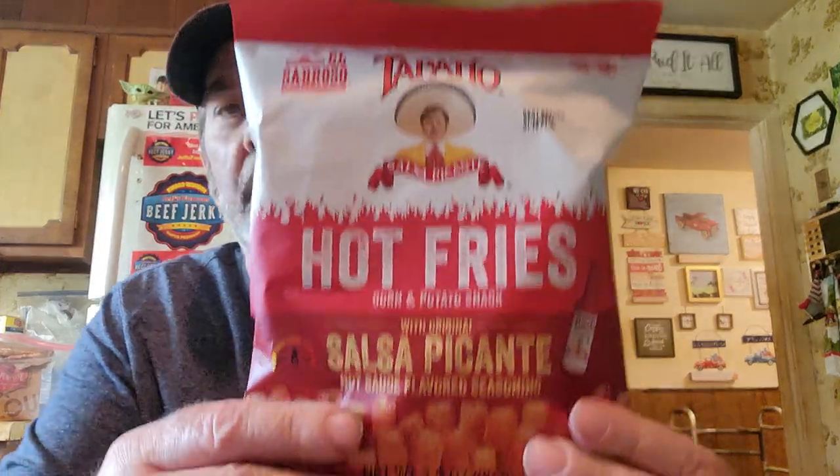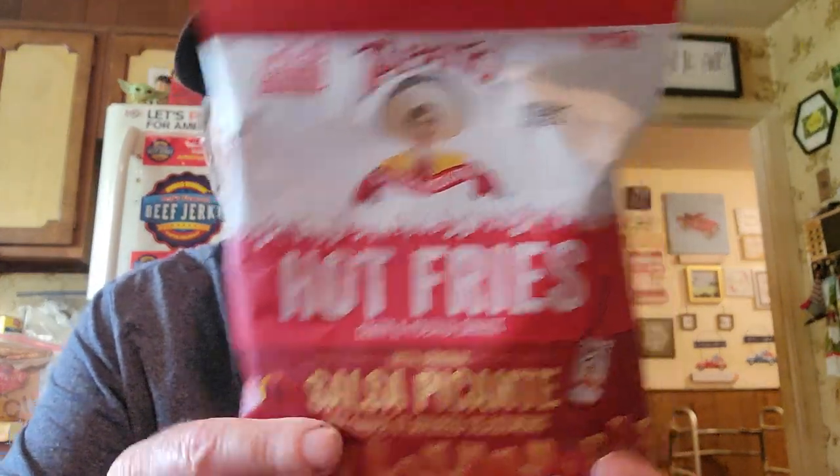And then I found something else new — I've got several new items. Now, I've pronounced this wrong before: Tapatio, or tapatio. It says El Sobroso Hot Fries — they're a corn and potato snack with original salsa picante hot sauce flavored seasoning. So that's something new that we'll be trying.